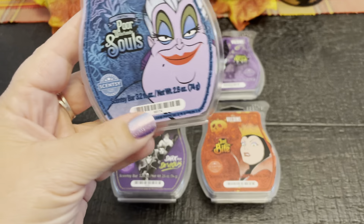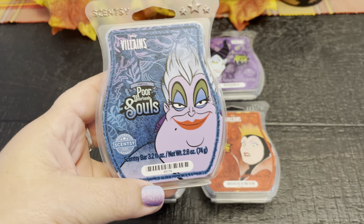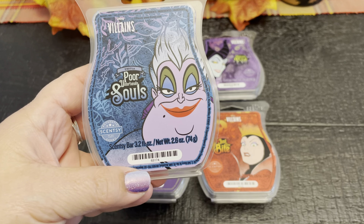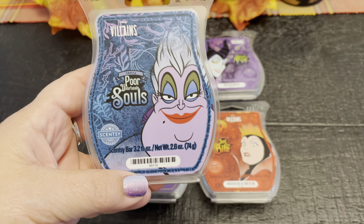So let's start here. Poor Unfortunate Souls: an alluring potion of wild blackberry, scarlet raspberry, and bubbly goji berry wrapped up in vengeful vanilla silk will leave you spellbound.